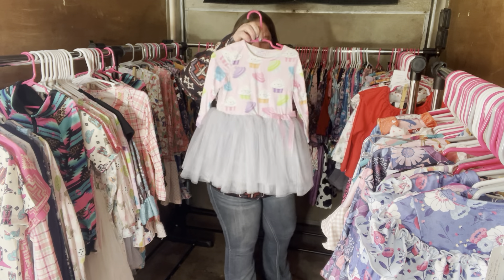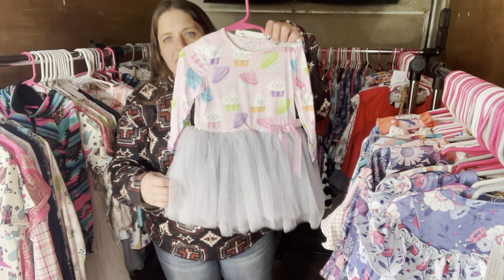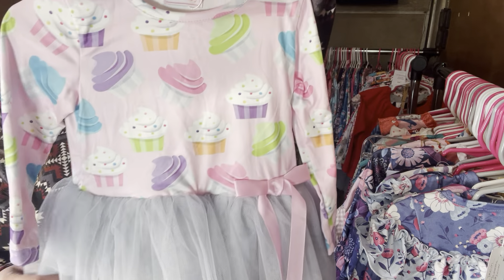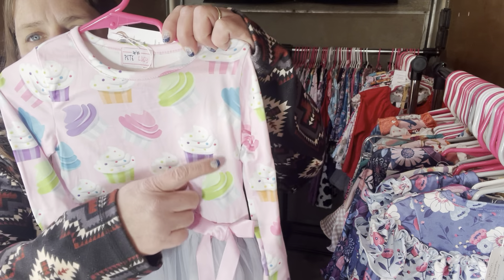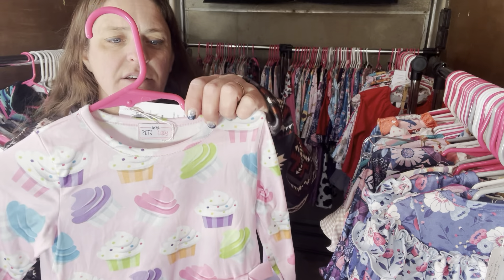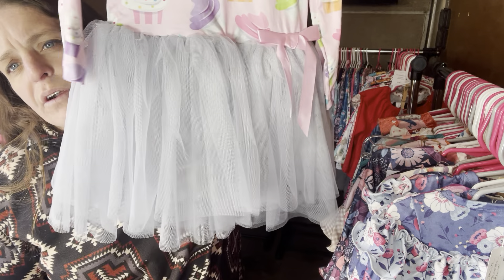This one is called Sweet Dreams — a perfect birthday dress. You can see little cupcakes all over it. It's $28, size 2T, SKU 494.